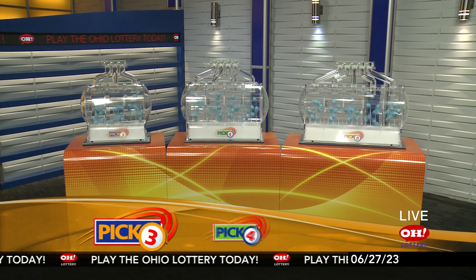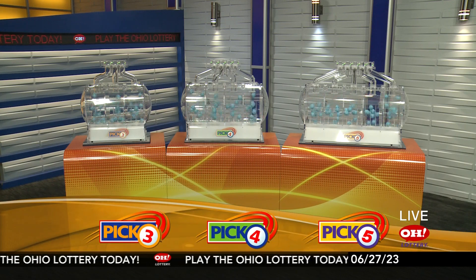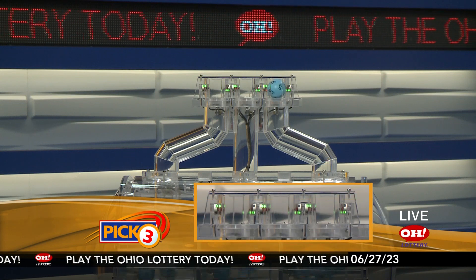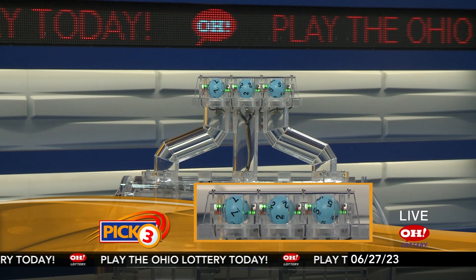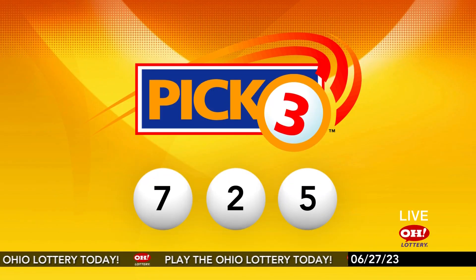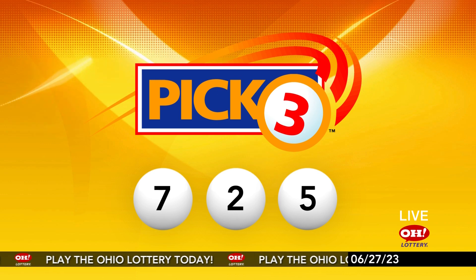We're here to pick the midday winning numbers for Tuesday, June 27. Today's winning Pick 3 numbers: first up is a seven, next a two, and finally a five. So today's midday Pick 3 numbers are seven, two, five.